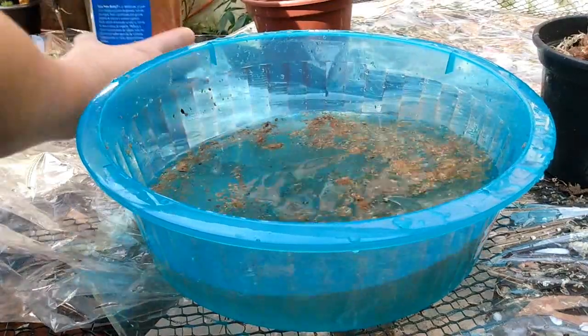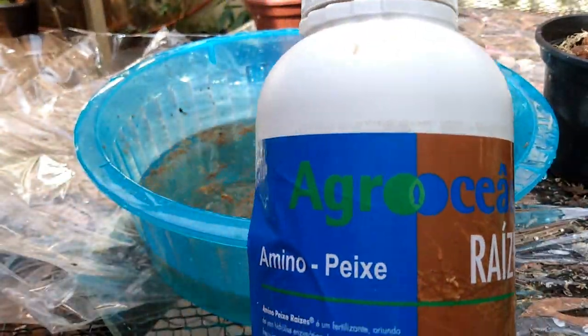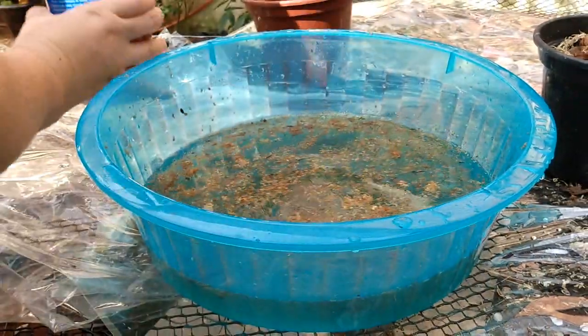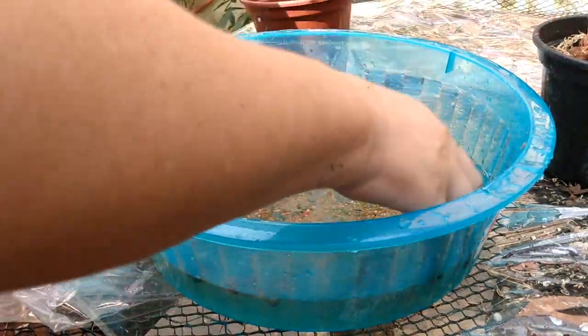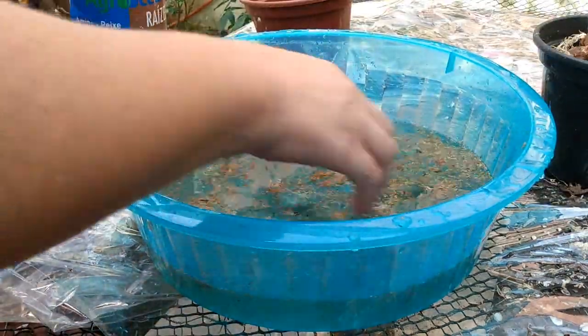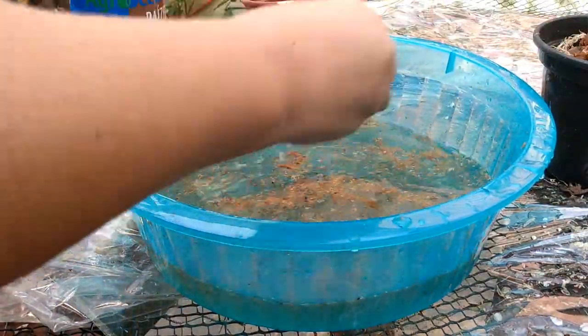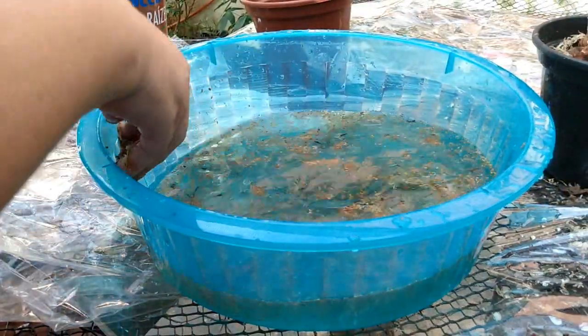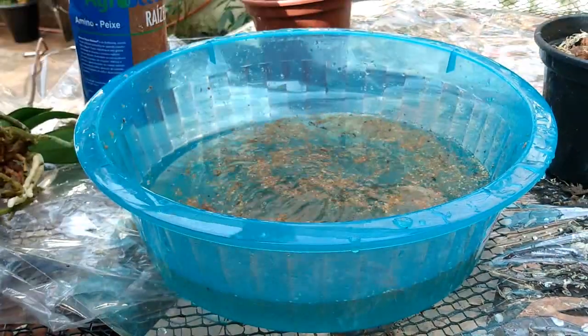Aí a gente vai colocar ela de molho no enraizador. É da Agroceânica, o Aminopeixe Raízes. Tem vídeo dele aqui no canal, tem vídeo de como fazer a compra, e tem cupom de desconto aqui no canal também. É só você procurar na playlist de adubação e você vai encontrar o vídeo sobre o Aminopeixe Raízes.